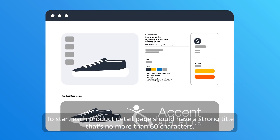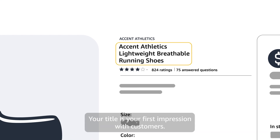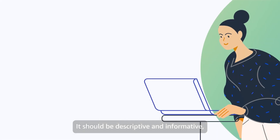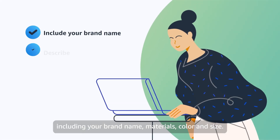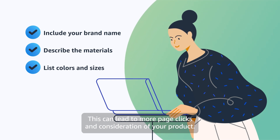To start, each product detail page should have a strong title that's no more than 60 characters. Your title is your first impression with customers. It should be descriptive and informative, including your brand name, materials, color, and size. This can lead to more page clicks and consideration of your product.